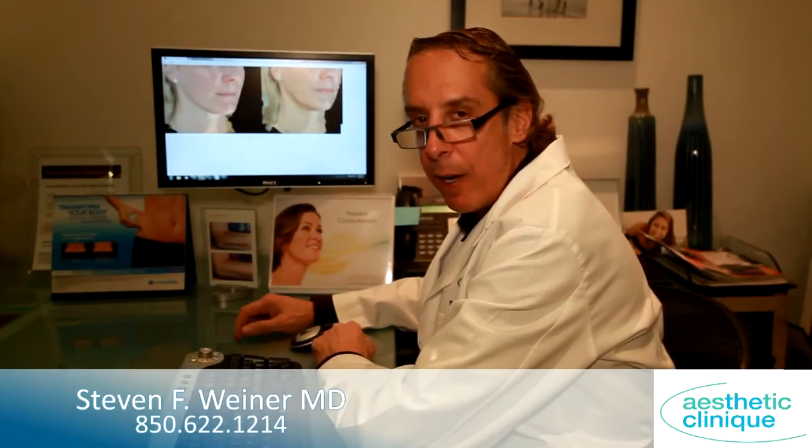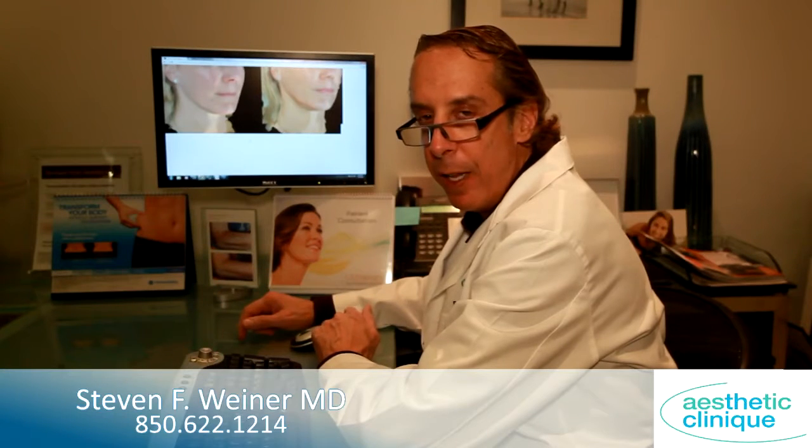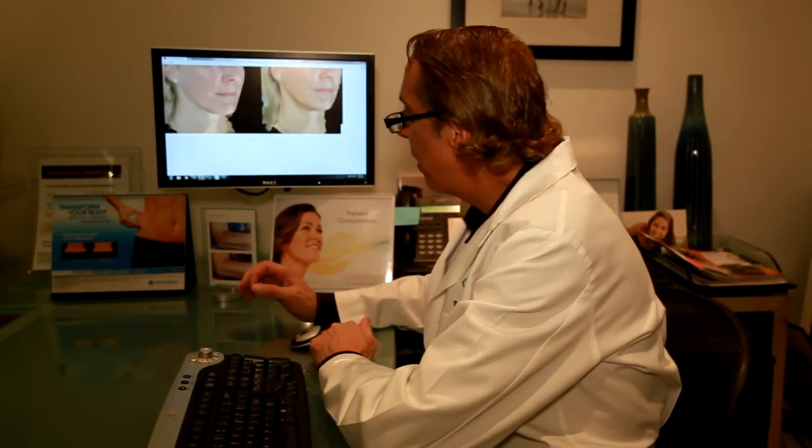This is Dr. Steve Weiner from the Aesthetic Clinic. I previously have spoken about the Infini, which is a microneedling fractional radiofrequency device. We've been really excited with the results and I wanted to show you some of our results. Keep in mind these results are after only one treatment, approximately six to eight weeks after that treatment, and it's usually recommended that people get three of these.